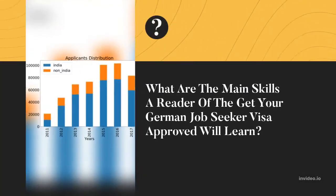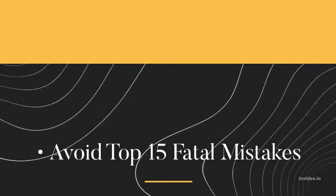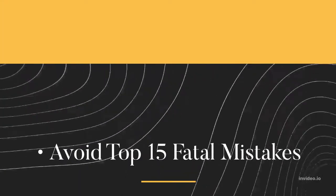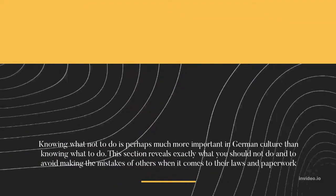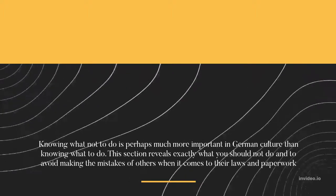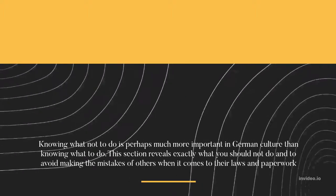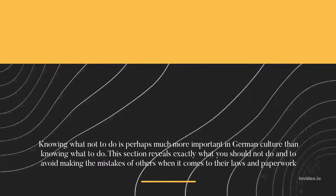What are the main skills a reader of Get Your German Job Seeker Visa Approved will learn? First, Avoid the Top 15 Fatal Mistakes. Knowing what not to do is perhaps much more important in German culture than knowing what to do. This section reveals exactly what you should not do and how to avoid making the mistakes of others when it comes to their laws and paperwork.